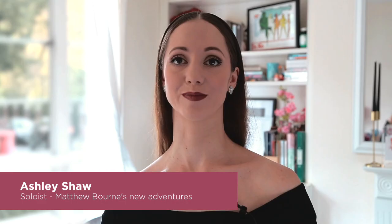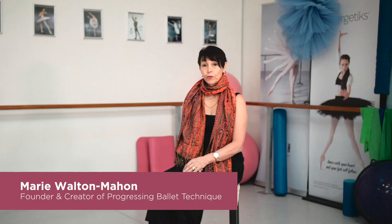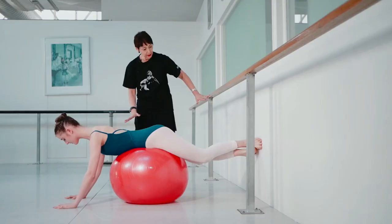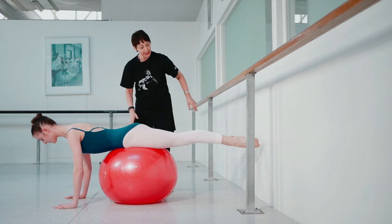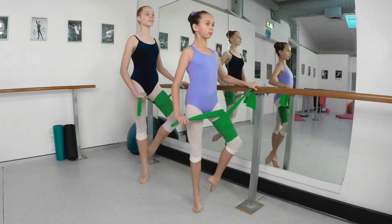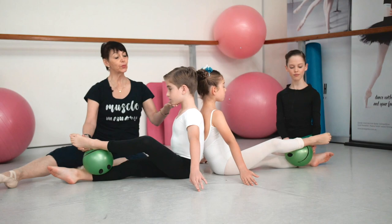Through my keen interest in dance medicine and dance science and many years of teaching over four decades, it has fed my enthusiasm to create and share what I've learnt in the PPT exercises, carefully designing every exercise to target the muscle memory. I believe that Progressing Ballet Technique is so beneficial for students — especially young students — in creating the strength they need to become strong technicians and also free of injuries.